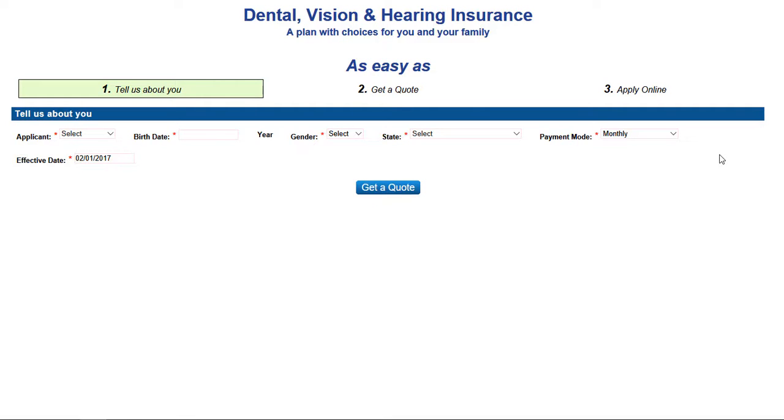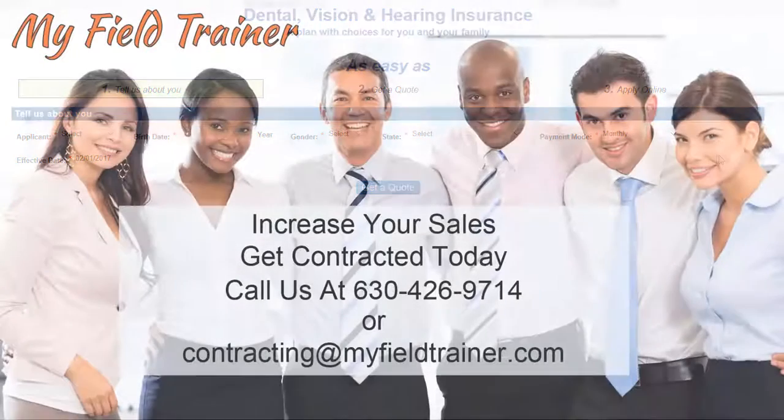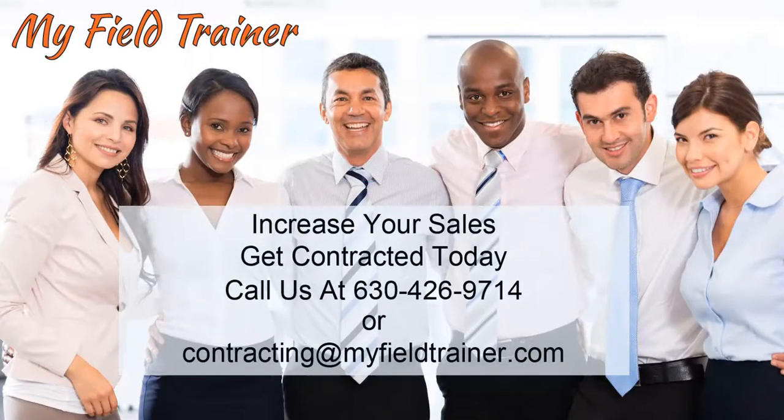I hope that helps you. Make sure you tune in to the next part of our dental, vision, and hearing training, and if you haven't seen the prior videos in this series, go to YouTube and watch those. Thanks for tuning in to Elevate Your Game with My Field Trainer, sponsored by The Insurance Advisor. Make sure you like our page and send us any comments. If there's anything we can do to help you become a more successful agent, feel free to call us, email us, or contact us through myfieldtrainer.com.